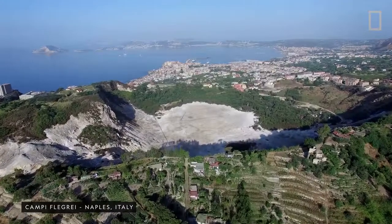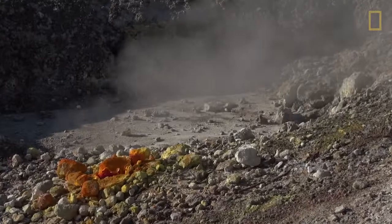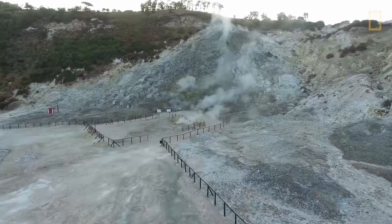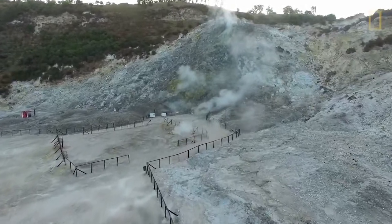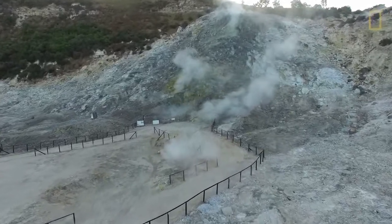The supervolcano Campi Flegrei on the west coast of Italy has pushed the ground up several times over the past few decades. At one point, within a matter of only two years, enough magma accumulated to cause the ground to swell up to six and a half feet.